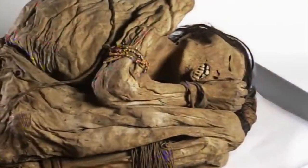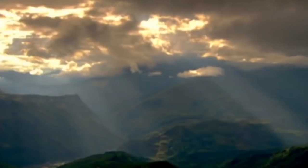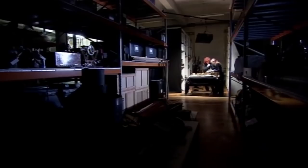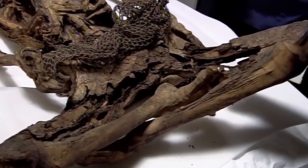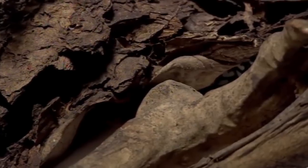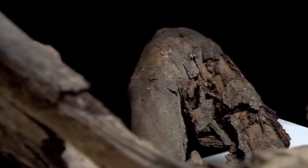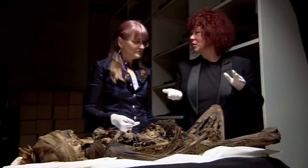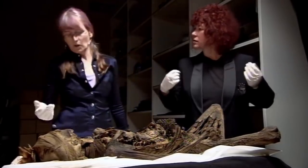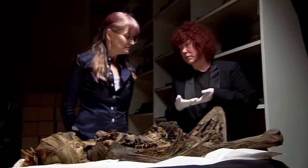Most experts believe that, unlike the Egyptians, the Peruvians preserved their dead using natural techniques — wrapping the bodies in fabric and allowing them to simply dry out. But Joanne's initial inspection makes her think this body may be an example of artificial mummification. She notes a plug around the backside to stop fluids coming out, suggesting deliberate treatment. The accepted wisdom is that all Peruvian mummies were naturally mummified by the environment, but the extent to which this individual was mummified really needs to be explored further through scientific analysis.